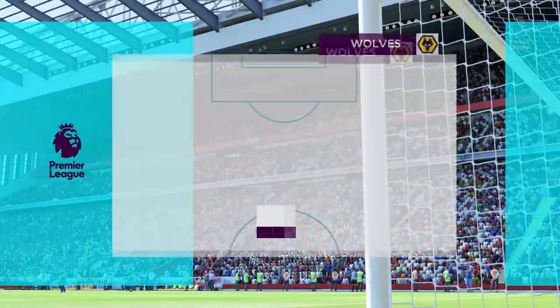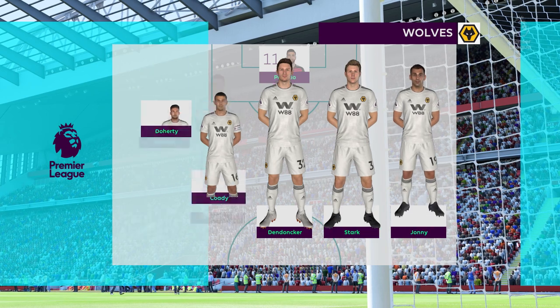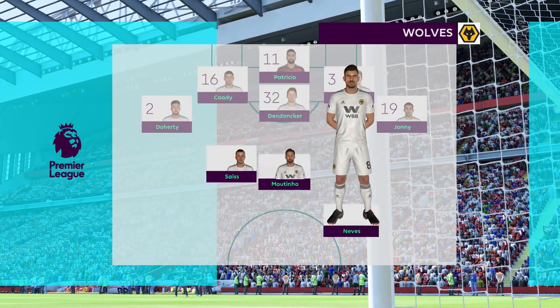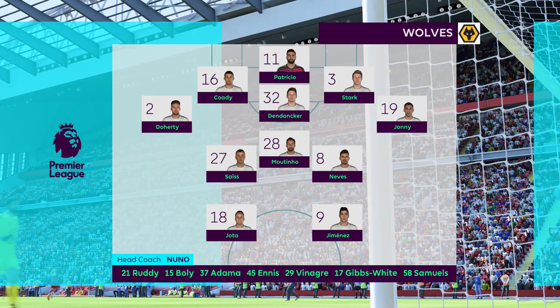And here is the way Wolves are set out for this vital fixture. There's a variation on a theme, really. Instead of a back three, he's going to have a back five, and those wide wing-backs, as we would call them, are going to be more defensive. I think he's a bit fearful of the opposition.